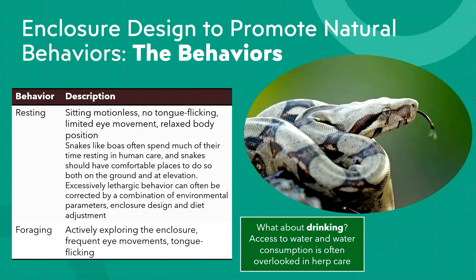The other behavior you see most often is foraging, which can just be exploring their enclosure — being mobile, tongue flicking, seeing eye movements, responding to stimuli. This might be moving to a cooler or warmer place, looking for a darker area, elevating themselves, looking for water to soak in, or searching for food. Boas are fairly opportunistic, so you have to be careful with the size and frequency of feeding.